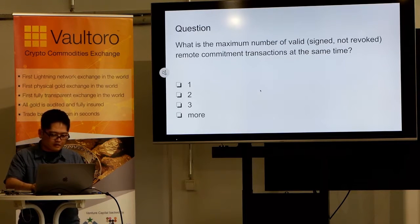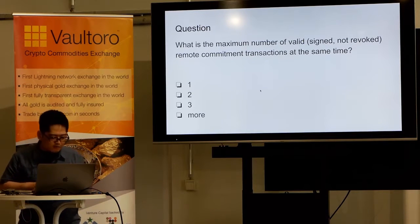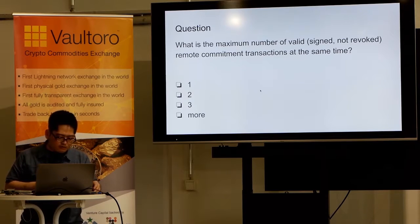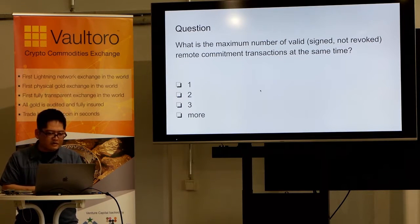Next, the BOLT specifications are complicated and difficult. We need to consider many corner cases, and that is probably not enough — we will learn more on the mainnet. I will try to explain one corner case of BOLT-2 here. Question: what is the maximum number of valid, signed, not-yet-revoked remote commitment transactions at the same time?